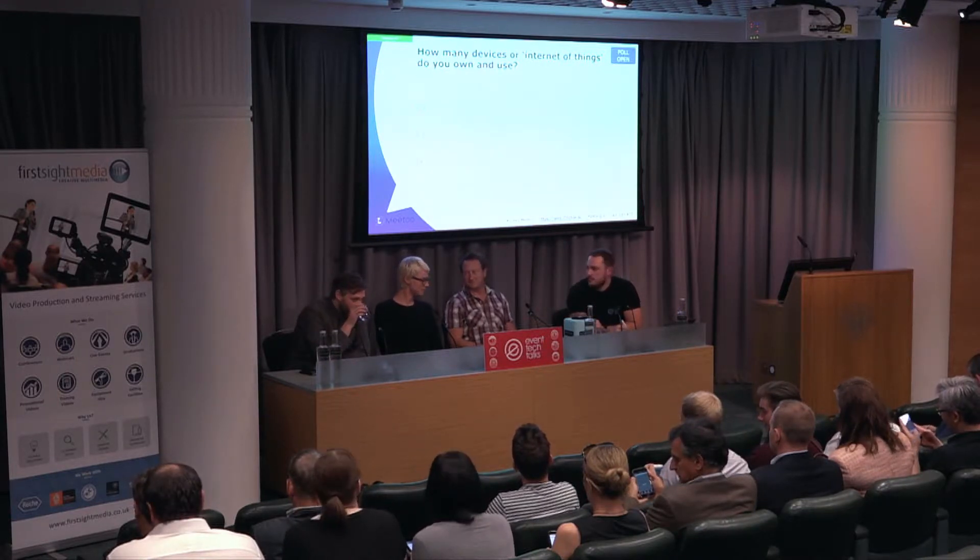If you want to either go onto the app or the meeting ID that was just on screen, we'll start the poll. How many devices that are Internet of Things do you personally own or use, do you think?